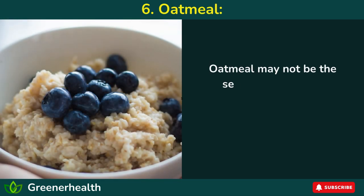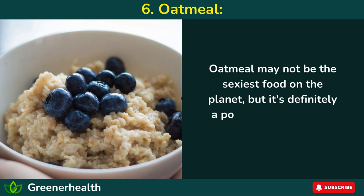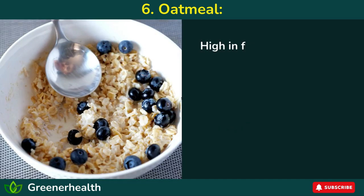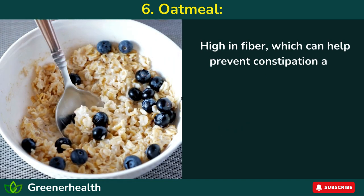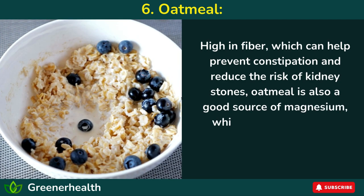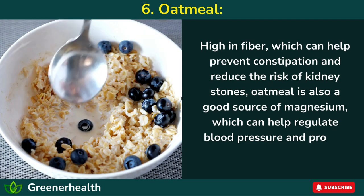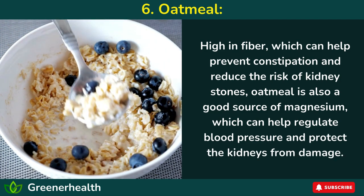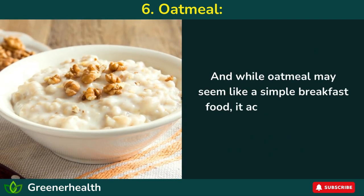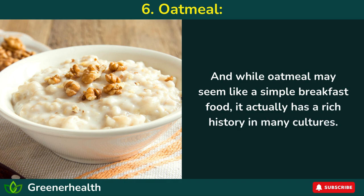Number 6: Oatmeal. Oatmeal may not be the most glamorous food, but it's definitely a powerful ally when it comes to kidney health. High in fiber, which can help prevent constipation and reduce the risk of kidney stones, oatmeal is also a good source of magnesium, which can help regulate blood pressure and protect the kidneys from damage. And while oatmeal may seem like a simple breakfast food, it actually has a rich history in many cultures.